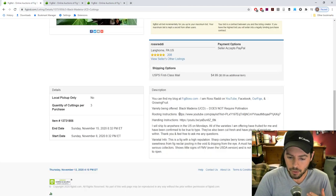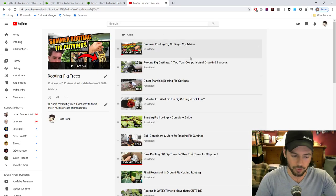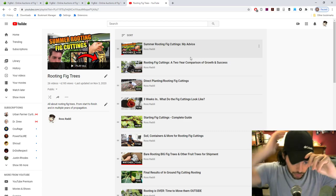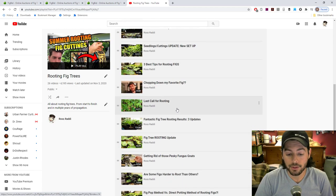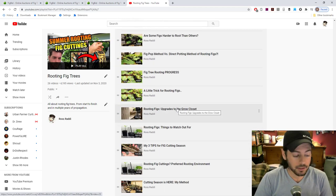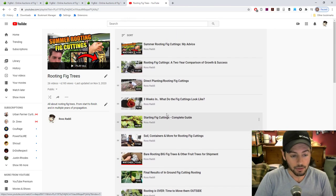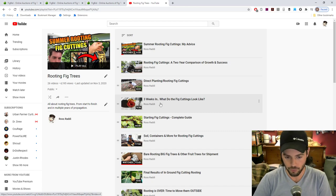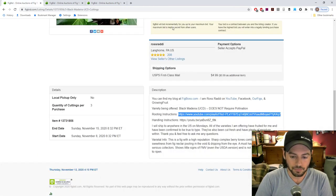We have a whole playlist — at least 26 videos on rooting these fig cuttings, whether that's indoors, outdoors, multiple ways outdoors, the soil, everything. The whole process is documented. Parafilm is extremely important — do not skip the parafilm. You'll need to buy some on Amazon; I have a link on my Amazon storefront. It's really not that expensive, and anyone growing fruit trees in any form needs to have parafilm. It is extremely useful.